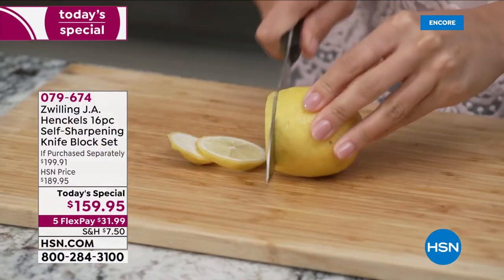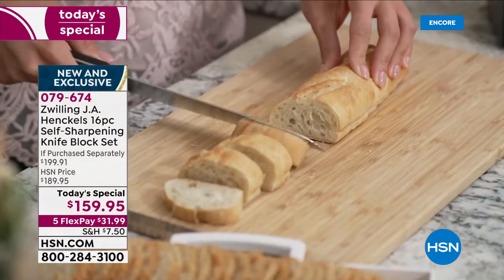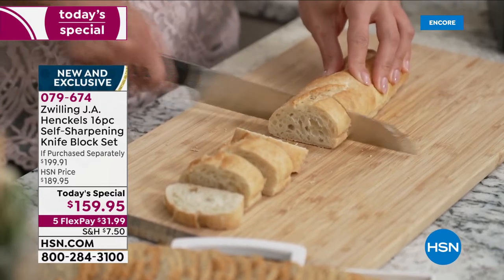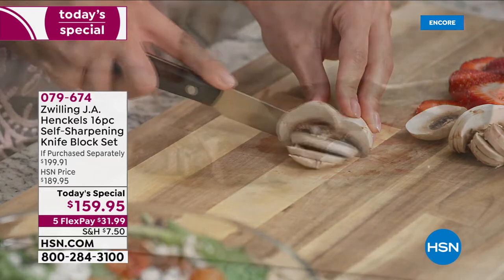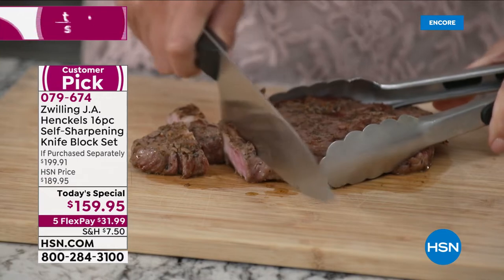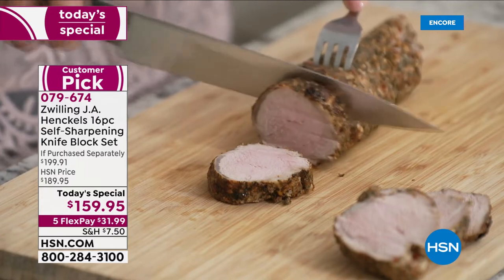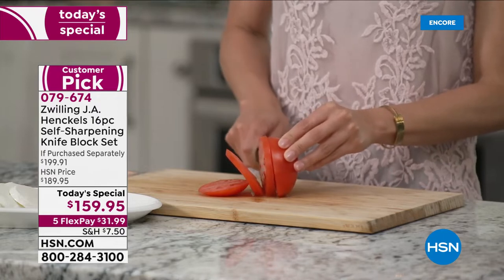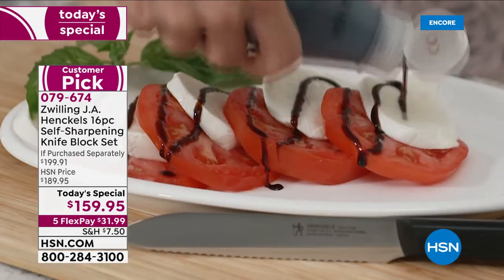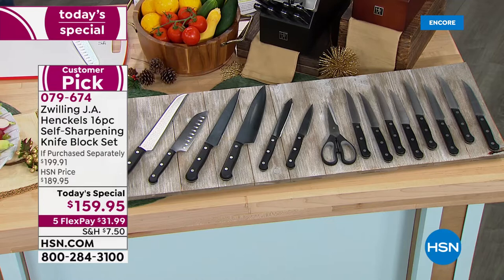Welcome to HSN's big 'Let's Cook for the Holidays' event, guided by our chefs. Kicking off as our best value of the day is one of the most important tools in the kitchen — an exclusive set built specifically for HSN. It is the largest self-sharpening knife set we have ever done. If you eat, you need this; if you cook, you need this; and if you're looking for a great lifetime gift for the food lovers in your life, this is it.